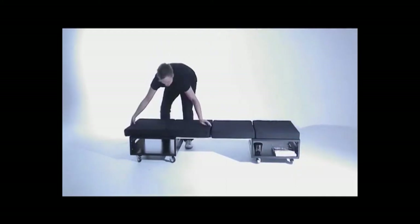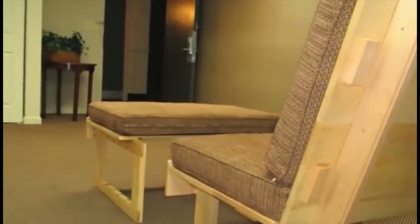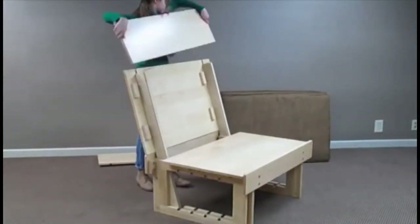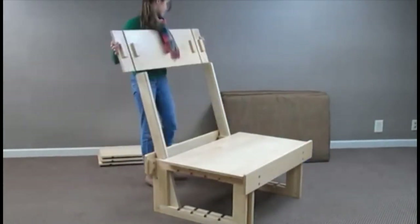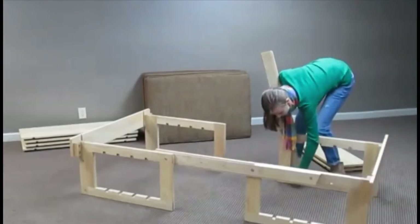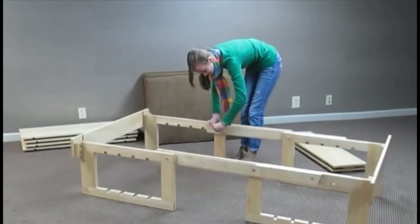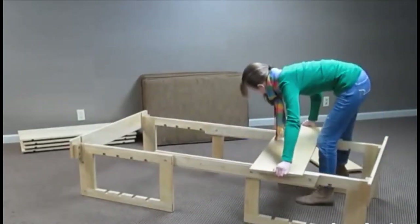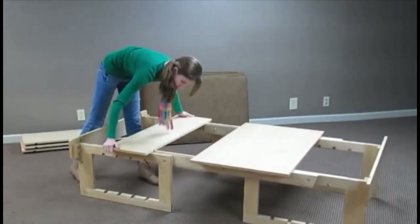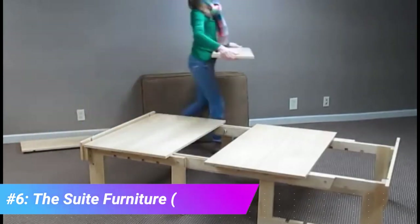This next one is a little bit on the pricier side, but we promise it is totally worth it — and it's probably the only furniture you will ever need. If you've been searching for furniture that is versatile and multifunctional, and deals with the space constraints of an apartment, dorm room, guest room, dining room, or office, then this is all you need.